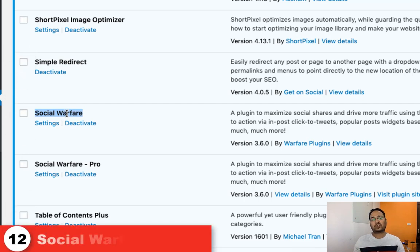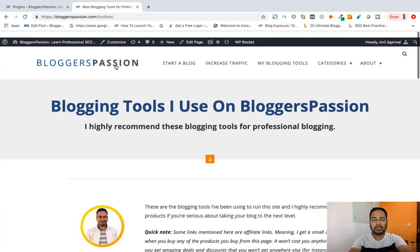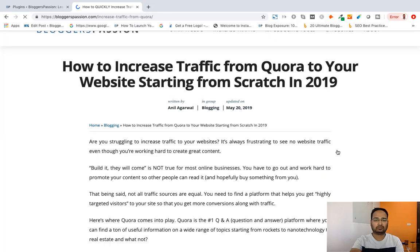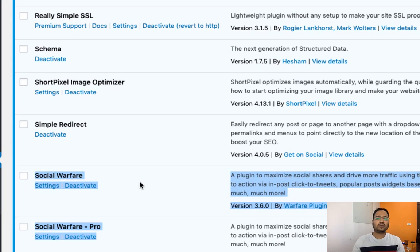The next is Social Warfare — this is a social sharing plugin. We are using the pro version of Social Warfare, and these two plugins are installed to use its pro version. When I am scrolling on a blog post, this is how the social sharing icons are showing. We started using Social Warfare when we moved from HTTP to HTTPS, because we needed to keep our social shares intact. So there were two purposes: one was to show social sharing icons with share count, and the second was to save our earlier shares made on the HTTP version.